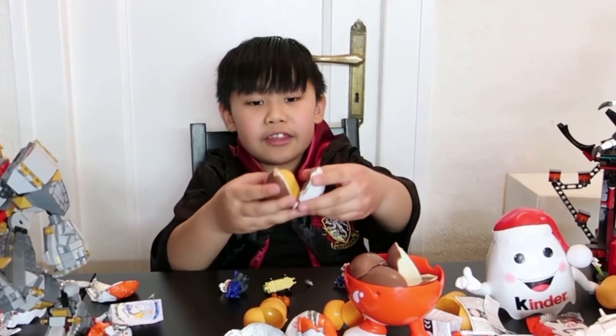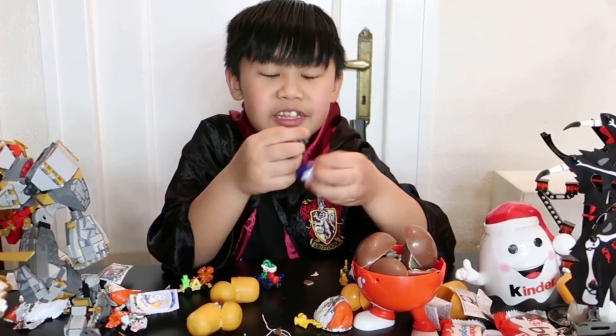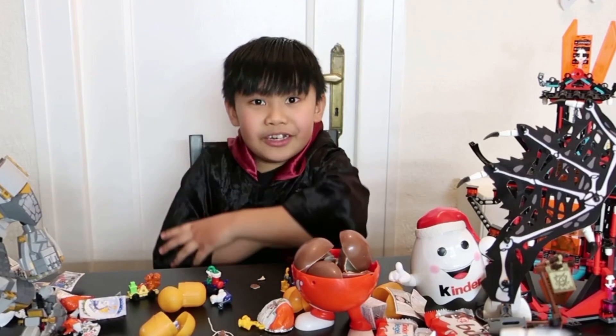Looks like we have the last egg. We have this egg — looks like we have a bear. Bye bye! Don't forget to subscribe to my YouTube channel, Mepin Earl.